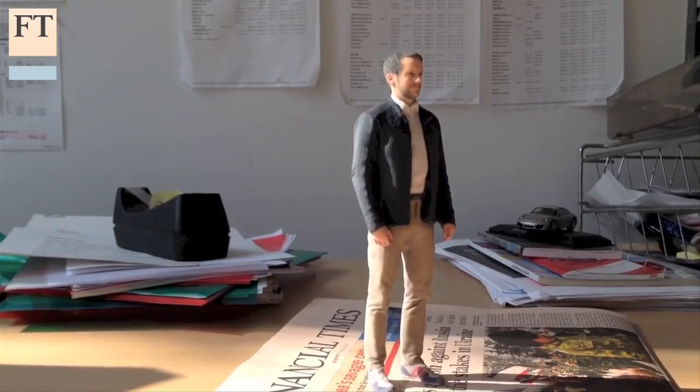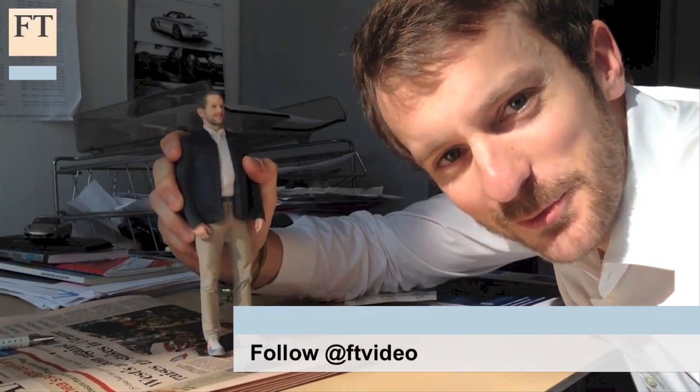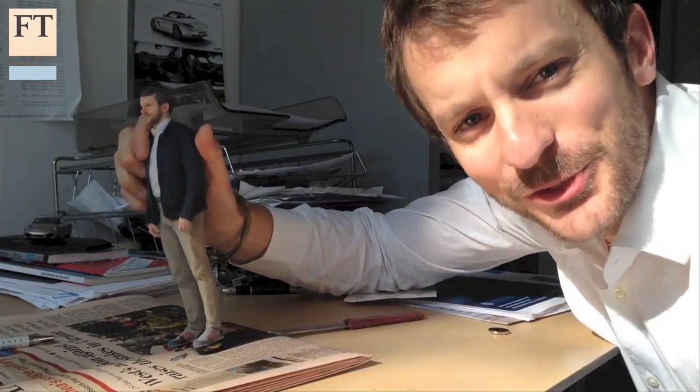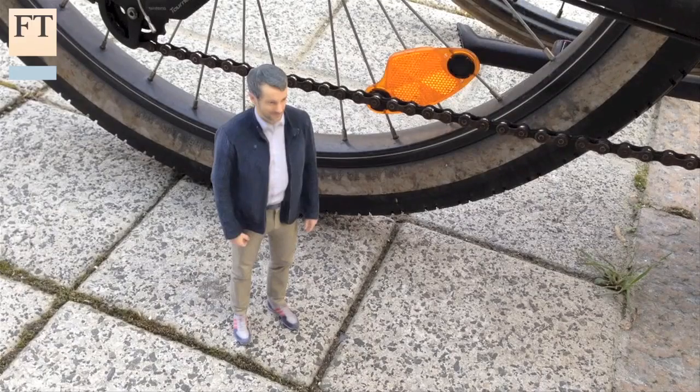And here I am. TwinKind is not the only company making 3D printed figurines, but few are able to do so in such detail. I must say it's a bit of a strange sensation being able to see yourself in three dimensions. All that remains is for me to leave the office in order to introduce my twin to his local neighbourhood.